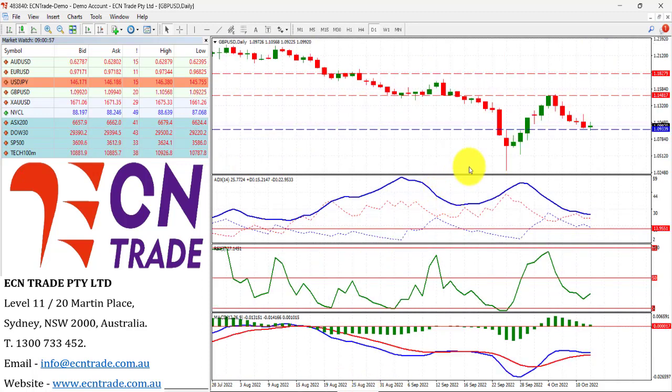Looking at sterling, the market was weaker overnight following the Bank of England speech by Governor Andrew Bailey. Along with that, we are showing a little bit of a firm recovery from that 1.09 region, and as long as we remain above that level, look for at least a 300-point rebound.